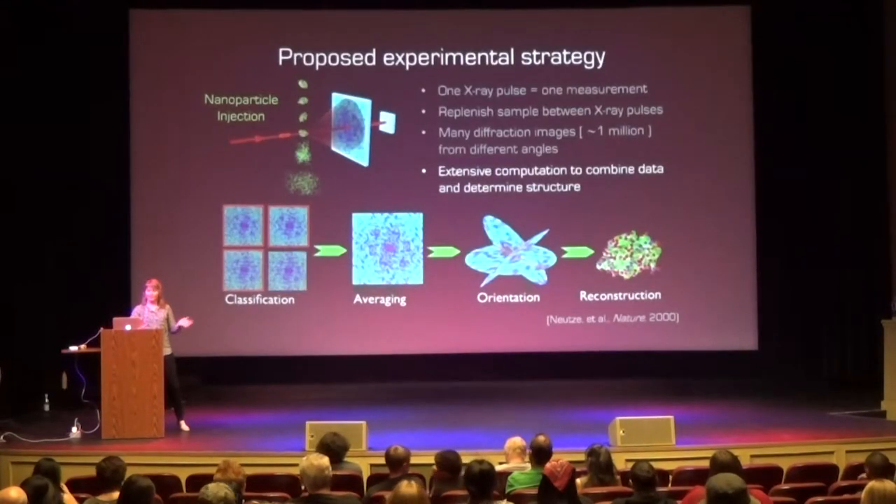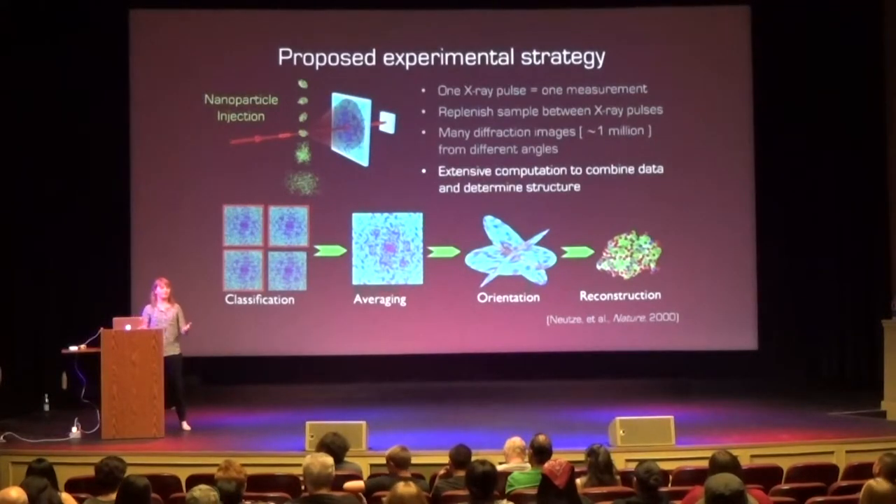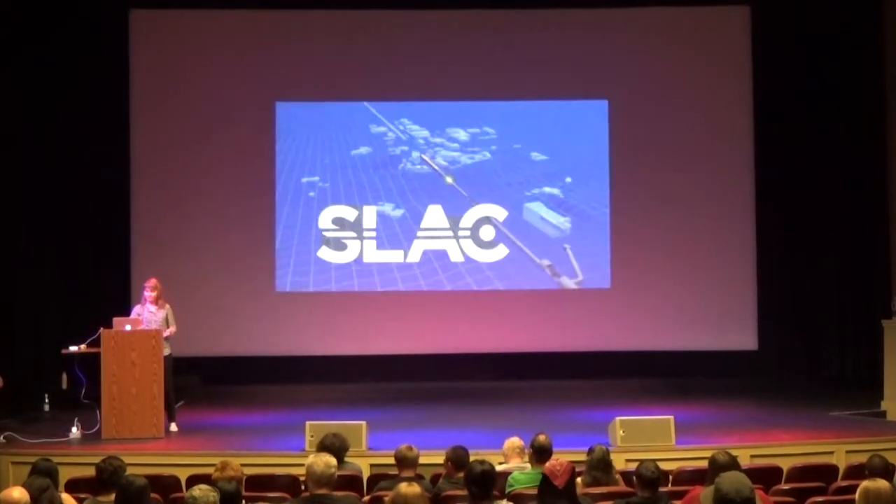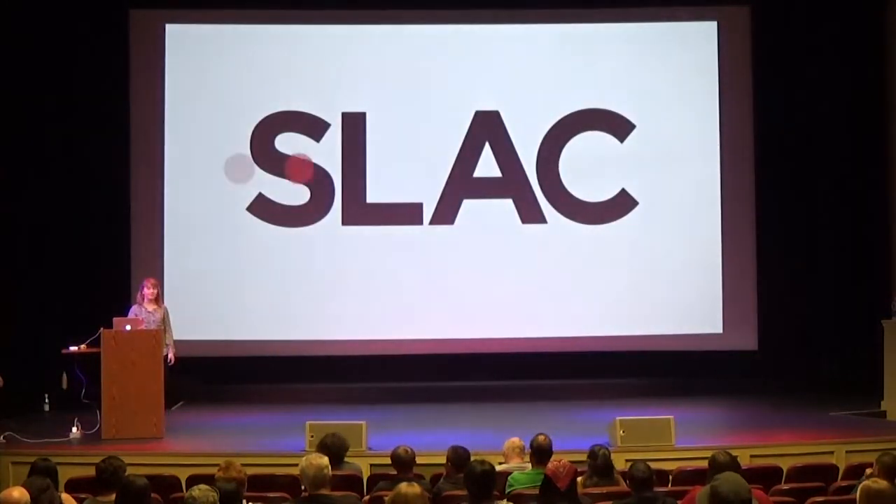This seemed like a crazy idea in 2000 that such an experiment would even be possible, but it helped make the case to build an instrument like this. Just under ten years ago, in 2009, LCLS was opened in our backyard in the Bay Area at SLAC National Lab. Let's take a look at that machine.